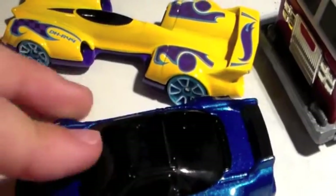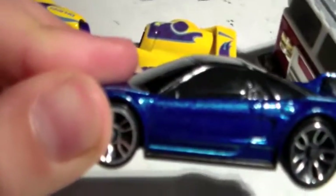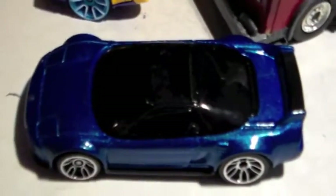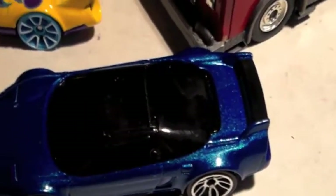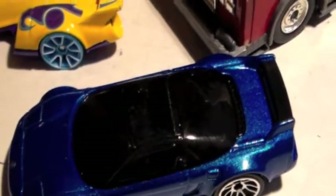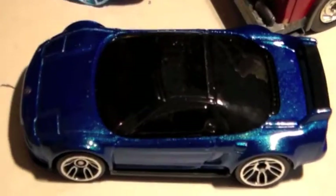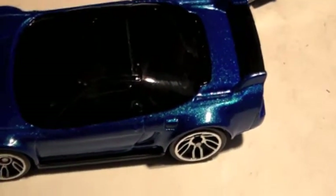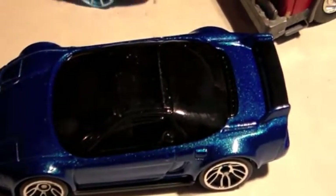These two are pretty cool — I got them at a different Ralph's, not the one by my house. I was looking for this car forever, and then I found it and found like six more, which is kind of odd. My camera was turning off so I paused the video — I'm back now. This car is pretty cool.